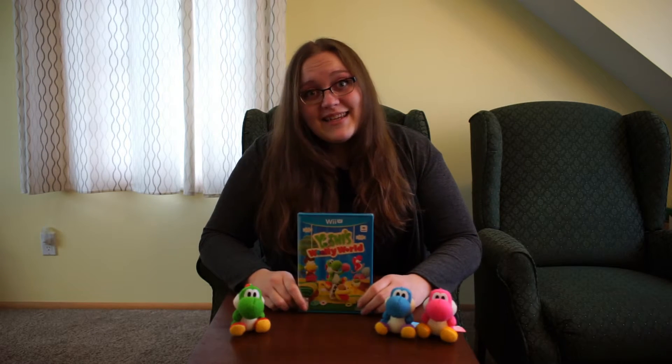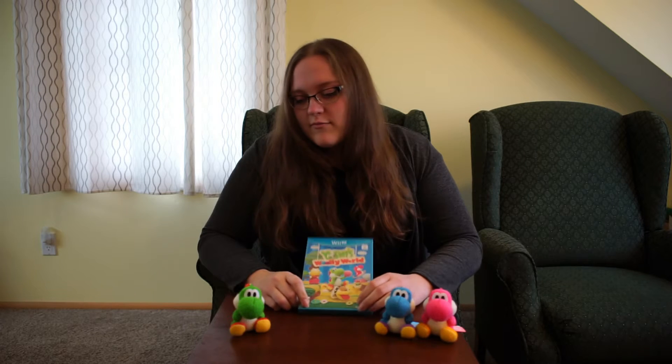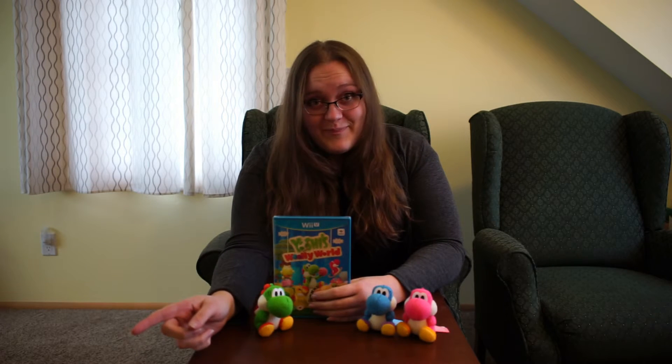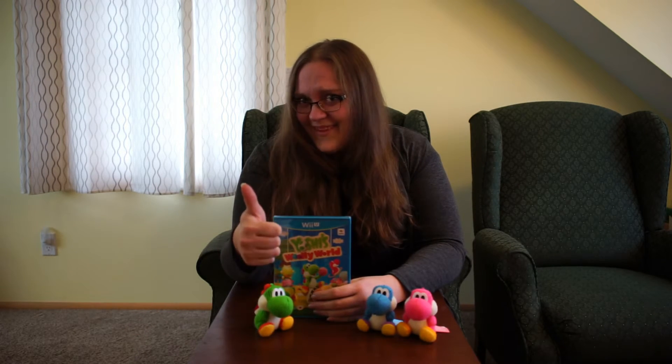This has been the unboxing for the Yarn Yoshi Bundle and the Light Blue and Pink Yoshis. If you liked this, if it made you laugh, if you think they're adorable — definitely like, share, subscribe. Awesome. I would love you forever, with no strings attached. Thank you for watching and we'll see you next time.